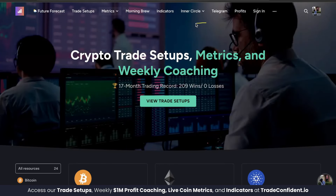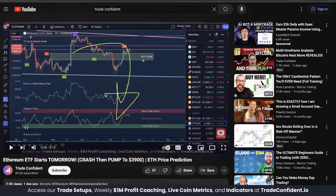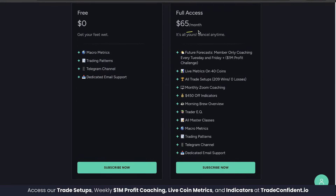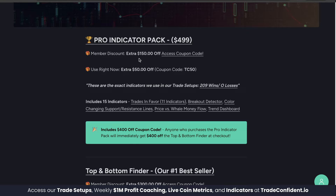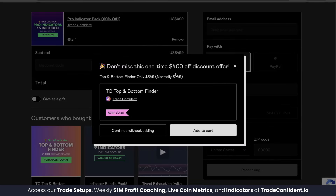I want you guys to have access. Members, you're going to get a massive $550 off discount using the indicator coupon codes. Do not miss out on the future forecast episodes, trade setups, metrics across 40 coins, morning brew overview, and the inner circle live Zoom hangout tomorrow. Links are in the description below — scroll down, click more, and the membership will be the first link. Full access is $65 a month. Once you have your membership, head to the second link for the indicator page. The pro indicator pack is what you're looking for — your first $150 off can be found with the coupon code at that link. Click pro indicator pack, scroll down, click 'I want this,' apply the membership code, fill in your information, click pay, and it's going to offer you the TC top and bottom finder for $400 off, giving you that full $550 discount.